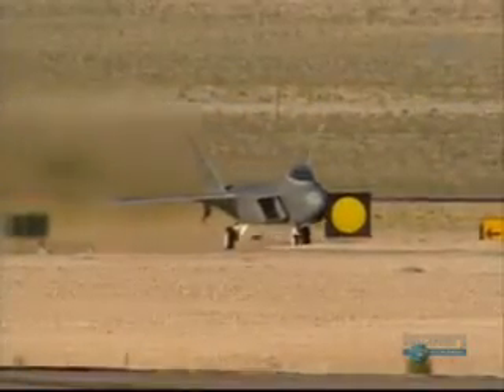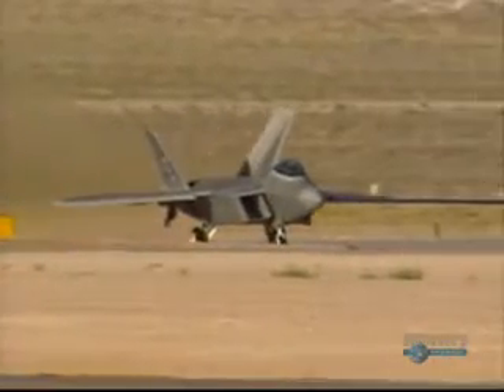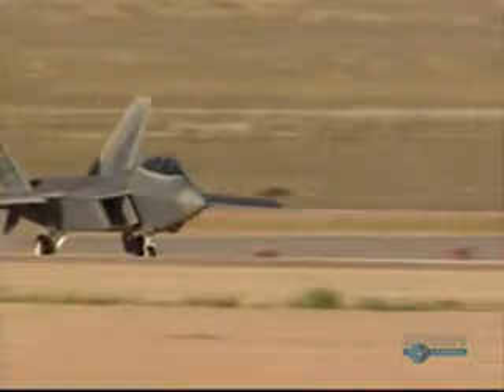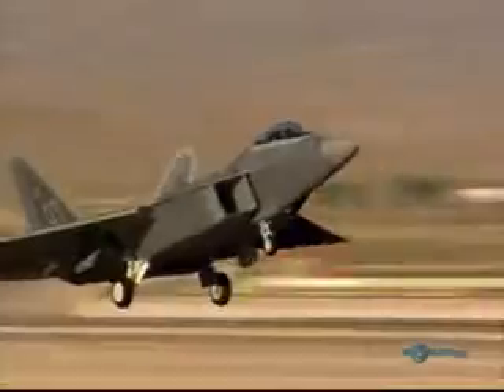First thing with the Raptor is they don't see you. I see them, but they don't see me. So now if I need to, I can go ahead and engage them and make them go away. I can get into within visual range, and with my stealth and capability to maneuver very quickly, I can attrit that threat and leave the area. So I lose a lot less heartbeats.